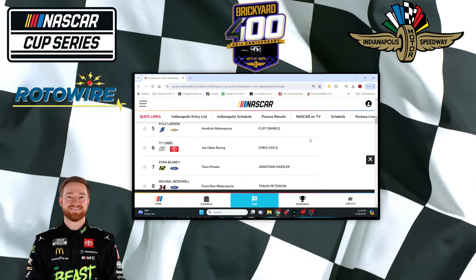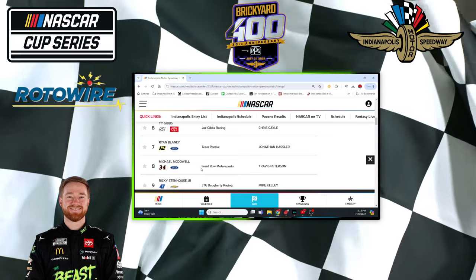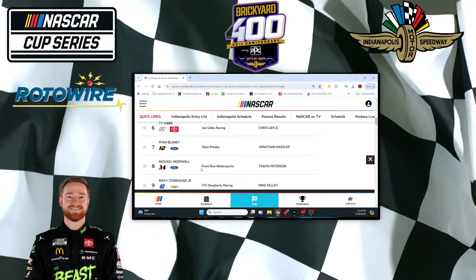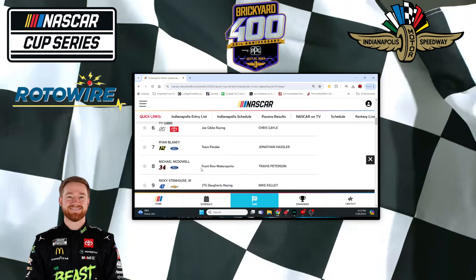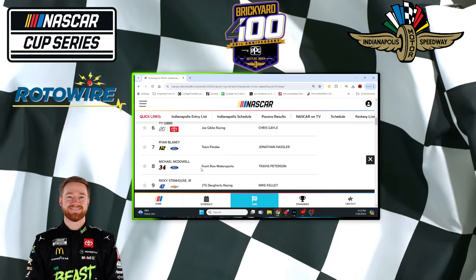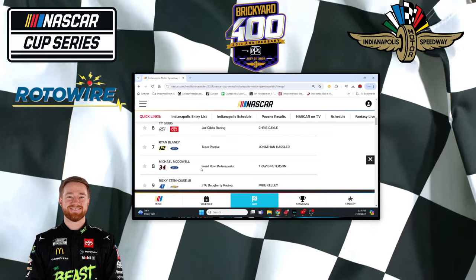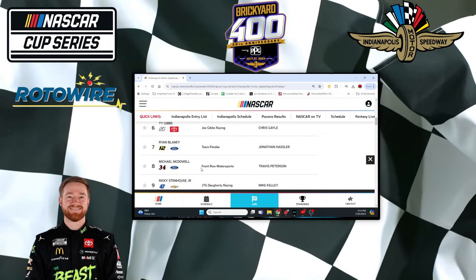And McDowell — eighth. I mean, how many times are we going to see Michael McDowell with a top 10 in qualifying? Unfortunately, it doesn't seem to help him in the race, because he was 27th fastest in practice.